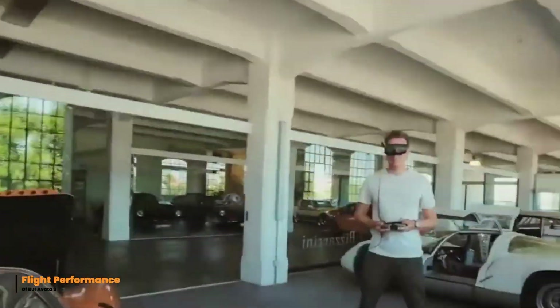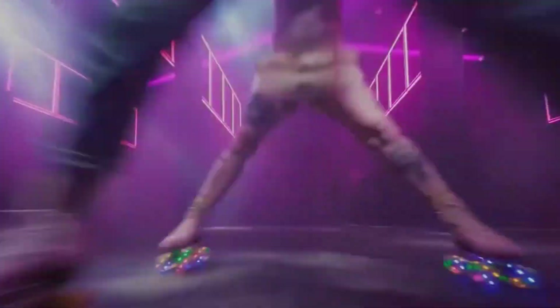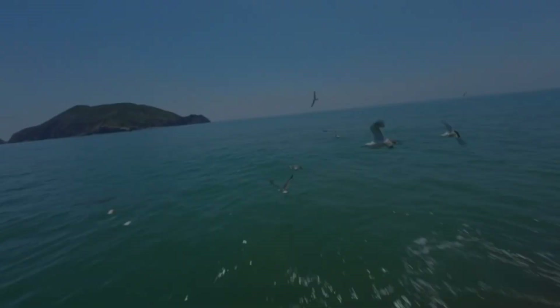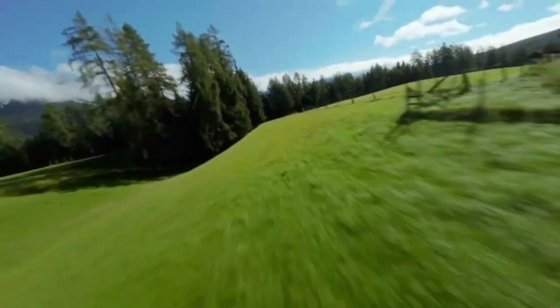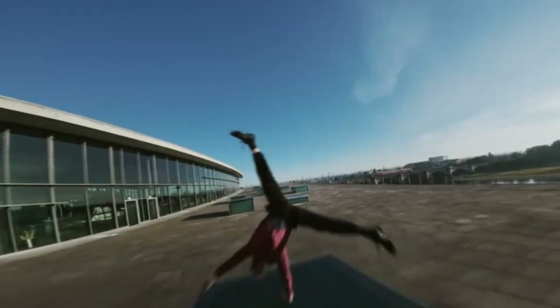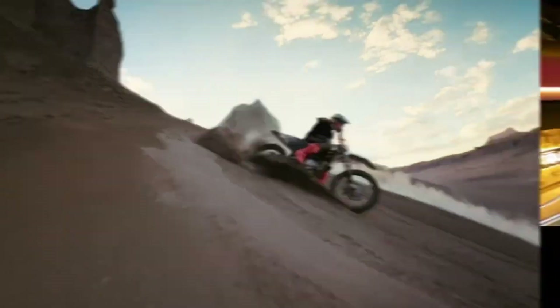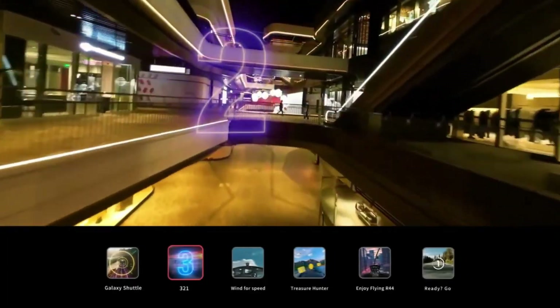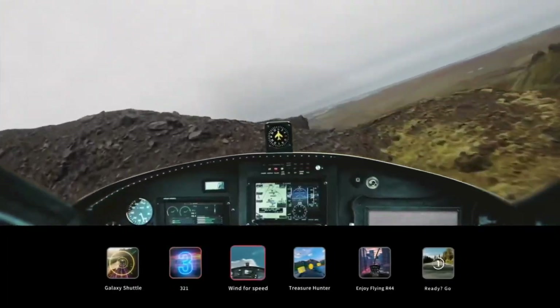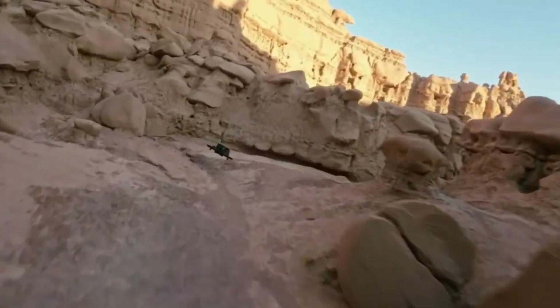The DJI AVIDA 3 excels in flight performance, offering precise handling and smooth control for both beginners and experienced pilots. Its responsive motors deliver quick acceleration and agile maneuvers, ideal for dynamic FPV flying. With advanced stabilization, it maintains steady flight even in windy conditions. The low-latency transmission enhances real-time control, providing an immersive flying experience.